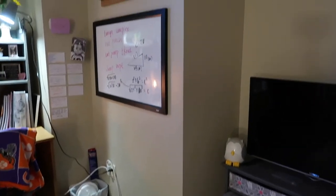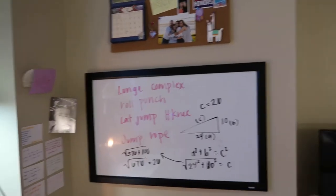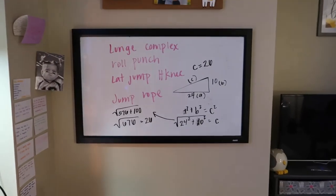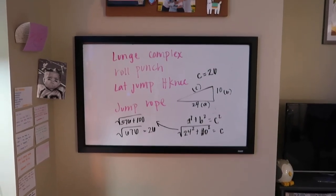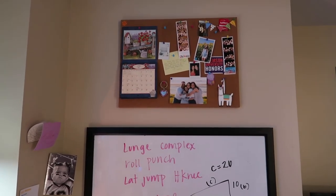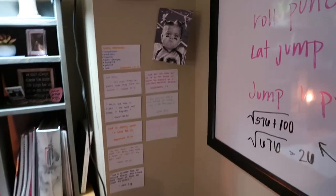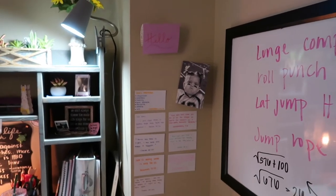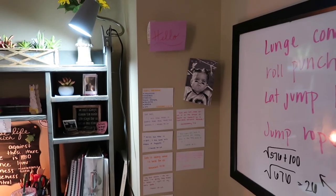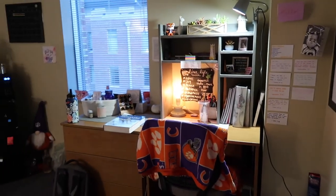Over in this catty-corner area I have my whiteboard — it has random scribbles from helping my sister with math homework and my workout AMRAP on there. There's also a corkboard with all my photos, another calendar, and a llama. This is my wall of Bible verses that I really like and am trying to memorize, as well as some encouraging cards from my mom. I mostly use the whiteboard for studying.